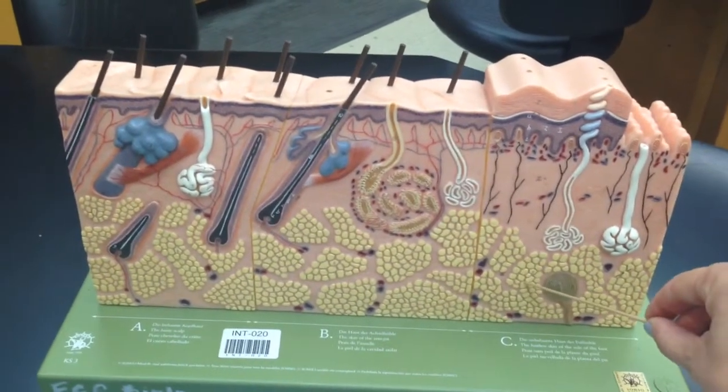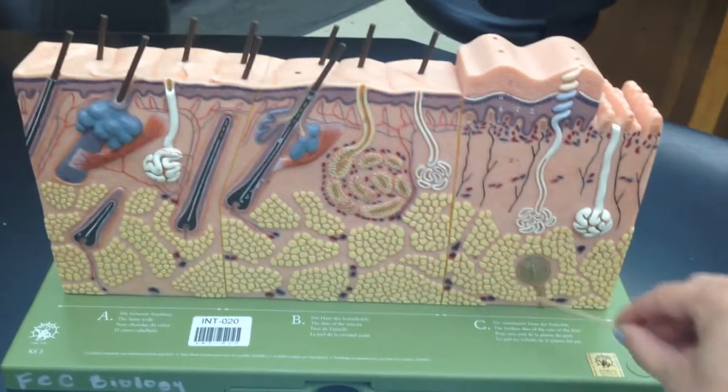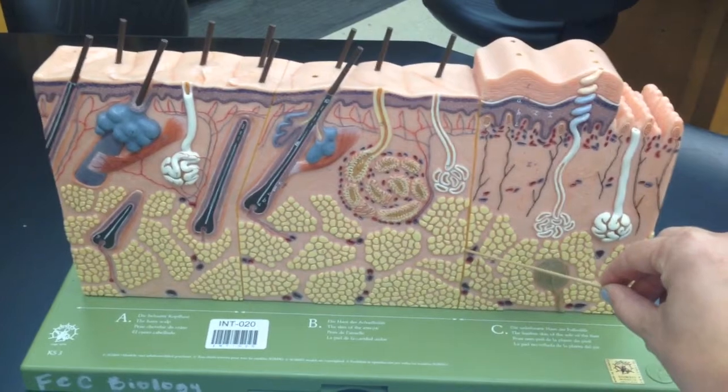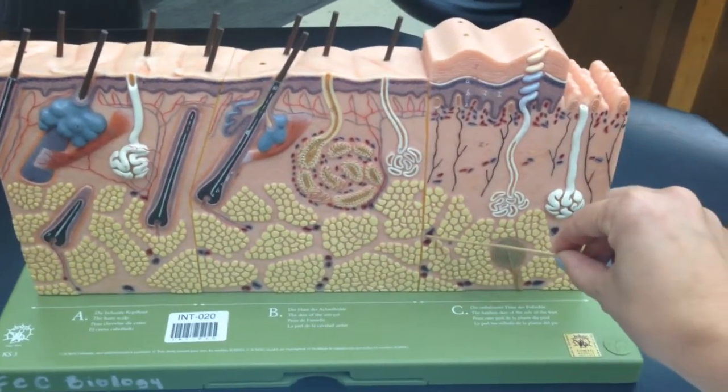These nice yellow ones are fat adipose tissue. There are red arteries and blue veins running through this diagram. The arteries and veins together are called the cutaneous plexus.